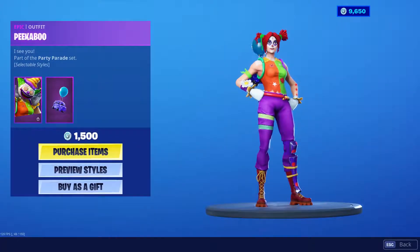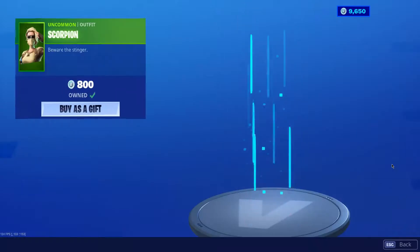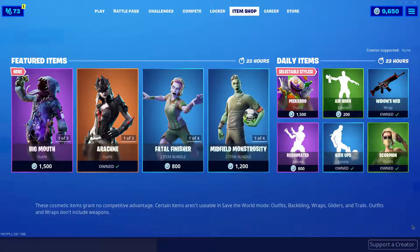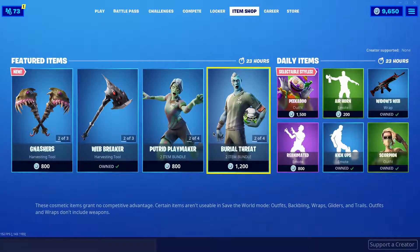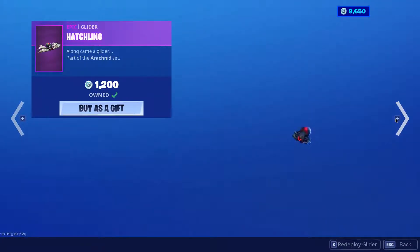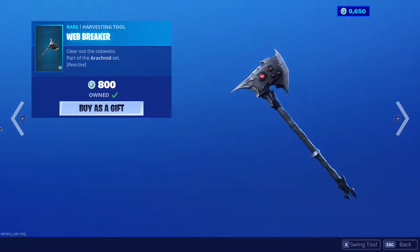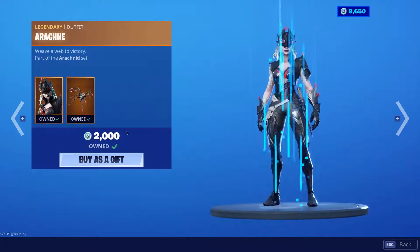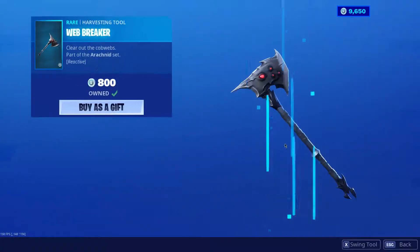The item shop is pretty bad overall, but there's the female skin — she's like whatever, I already have her. I got her like OG. These guys though, this zombie set is the only good set — it's pretty dope. What's weird is they didn't bring back Spider Knight, that's so strange.